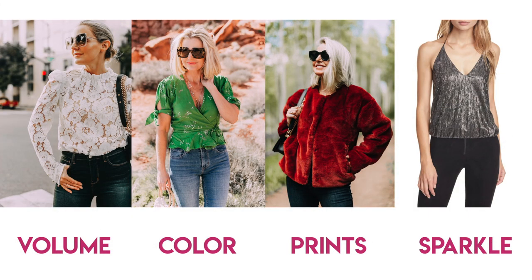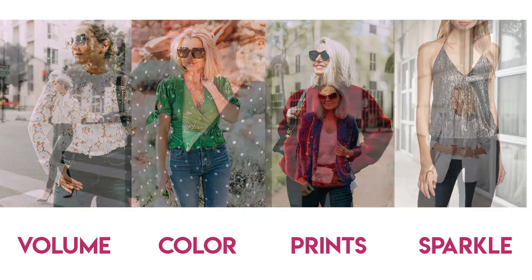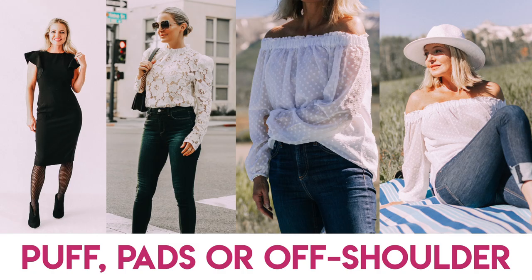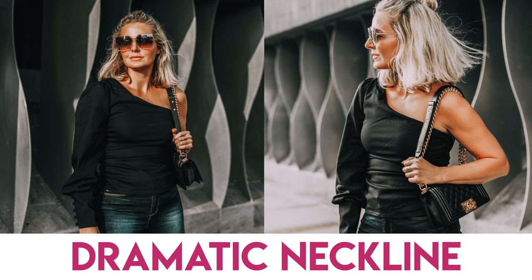In contrast, on the upper body that's where you have fun — where you add the volume, the color, the prints, the sparkle. Add shoulder details that will elongate and add width across the shoulders to create visual balance: puff shoulders, shoulder pads, structured shoulders, off-shoulder tops. You can also play around with dramatic necklines.